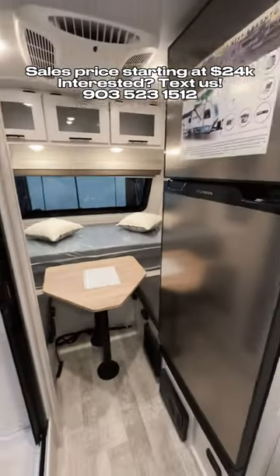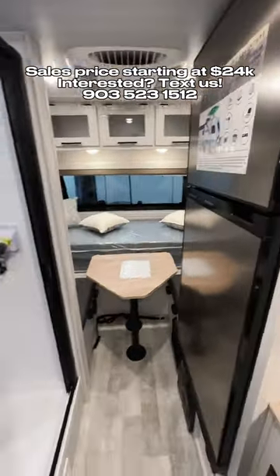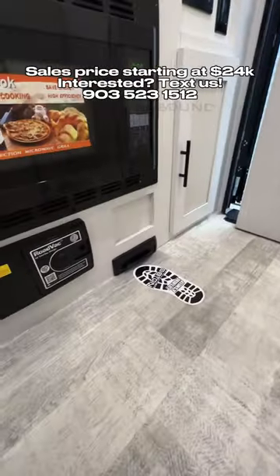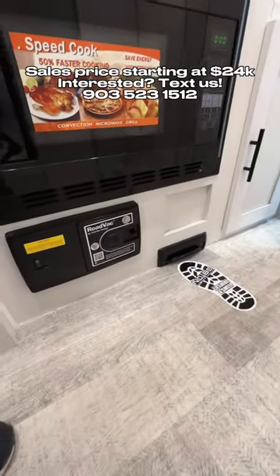It has a recirculation system so that you don't waste any water waiting for the water to get warm again. There's a full-size refrigerator and a separated area for your toilet with a vent fan in there. It also has a central vac system with a floor sweep area that we typically only see in higher-end units.